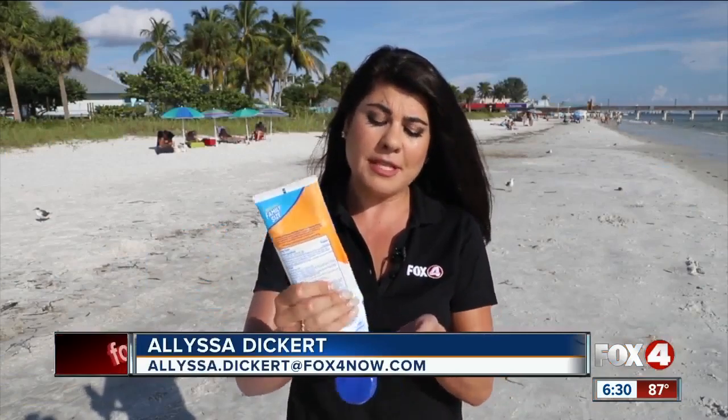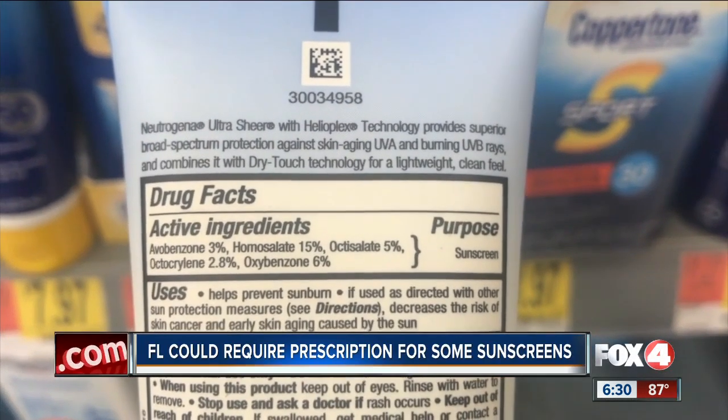Before you lather up, take a look at the back of your sunblock bottle. Does it contain oxybenzone or octocrylene? Many do, and a doctor's note could soon be required before purchasing sunblock with those chemicals.